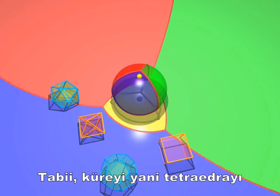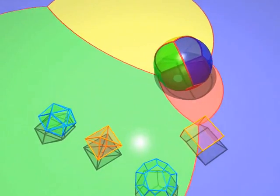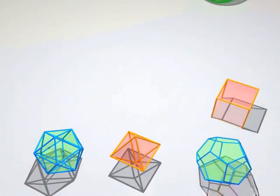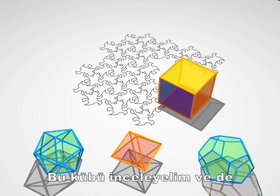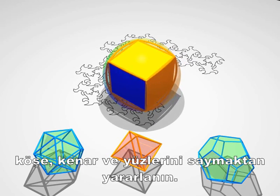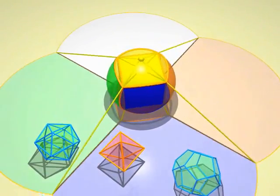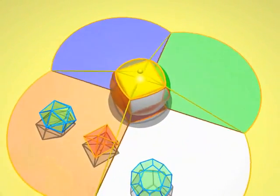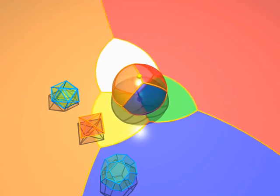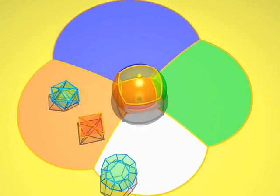Of course, we can spin the sphere around, and with it our tetrahedron, just as we did before with the Earth. Let's take a look at the cube and see how many vertices, edges, and faces it has. Let's take a look at the edges.